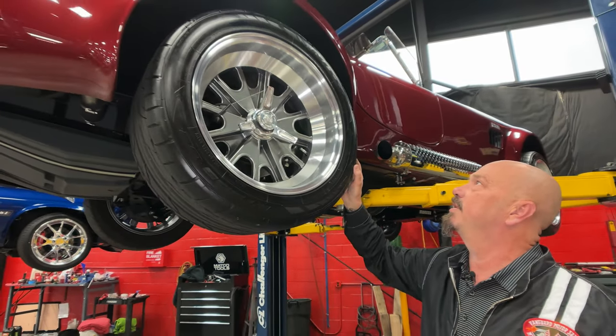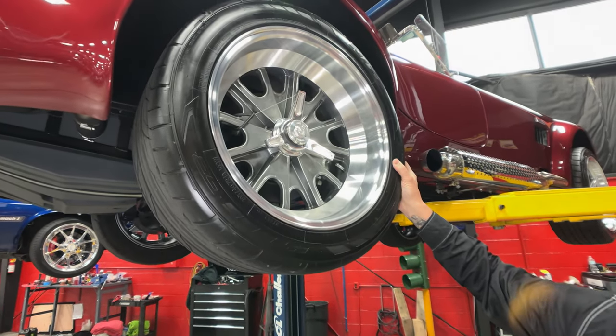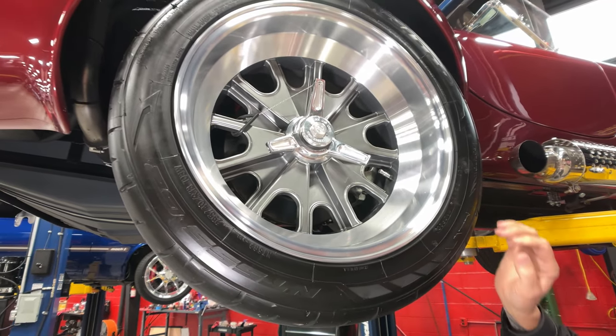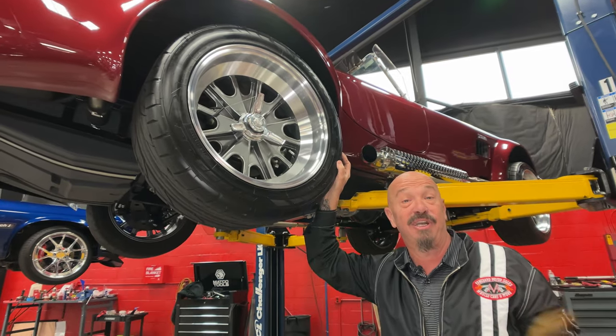Out back we got a lot of rubber on the road because this is where the horsepower meets the road. We've got 295/40-18s on the rear.